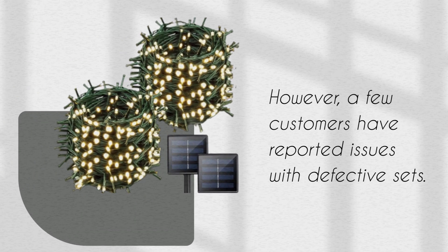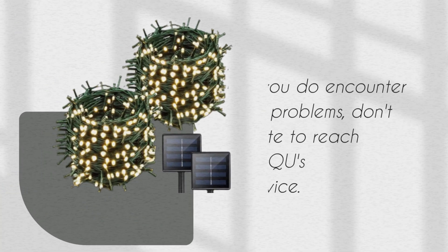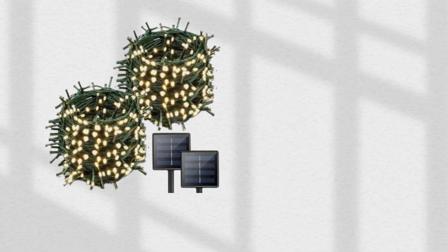However, a few customers have reported issues with defective sets. If you do encounter any problems, don't hesitate to reach out to YIQU's customer service.